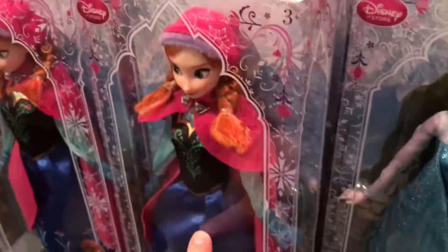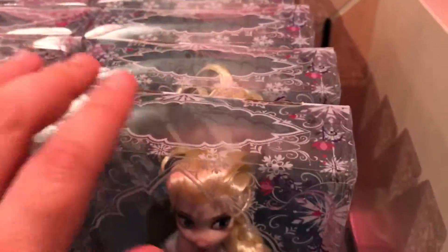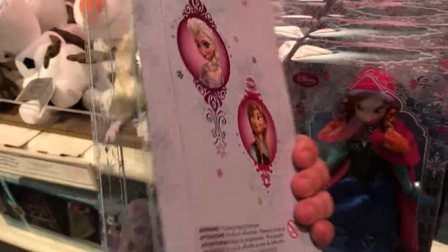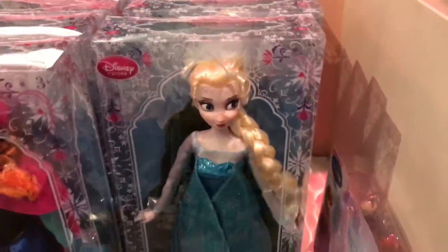I'm gonna be getting one of these because I have Anna but I don't have Elsa. I'm not gonna get her right now because I don't want to carry her around everywhere, but I am gonna get one of these - just a basic one by herself - because my local Disney store only has the two-pack but I just need Elsa, so I'm glad they actually have her.